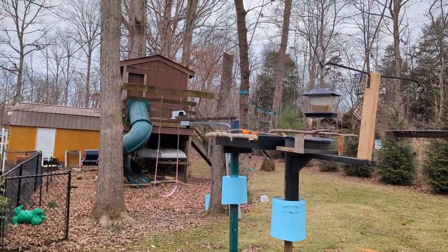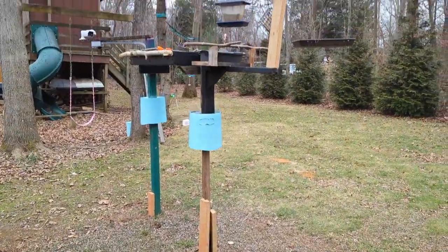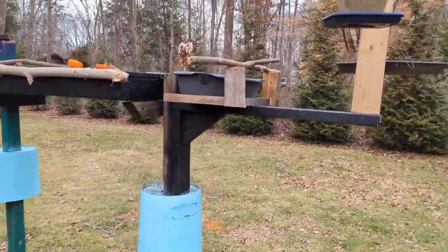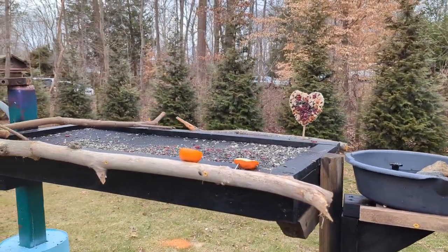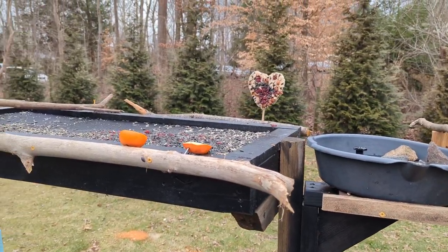You can see the camera there on the far left and this is the setup. It's nothing fancy. It's just a couple of poles in the ground. Got my squirrel baffles to keep the squirrels out. We've got our mealworms, a little birdbath, and the feeding platform which is probably about three foot by a foot and a half, maybe four feet.